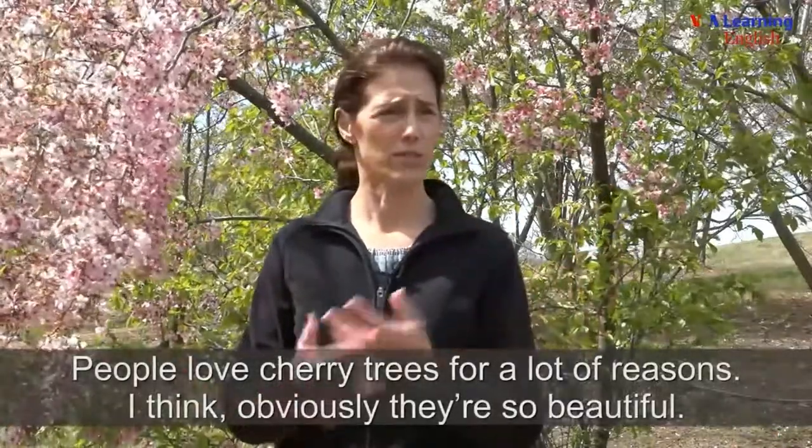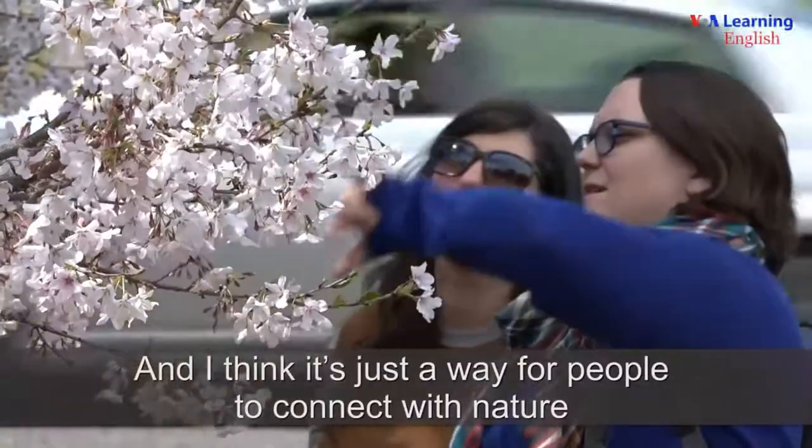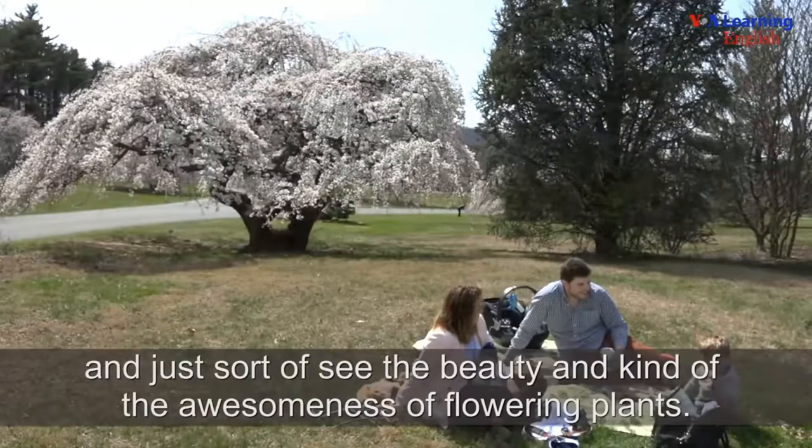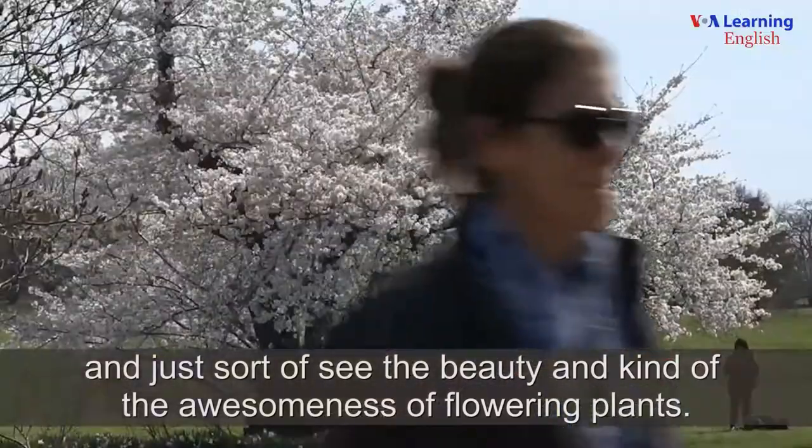People love cherry trees for a lot of reasons. I think obviously they're so beautiful, and I think it's just a way for people to connect with nature and just sort of see the beauty and kind of the awesomeness of flowering plants.